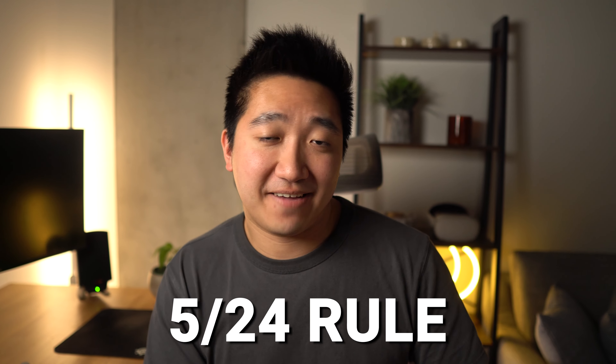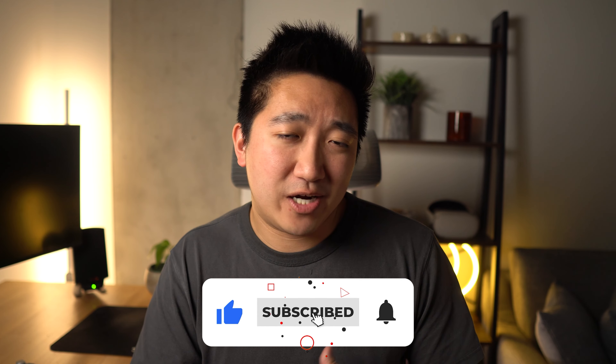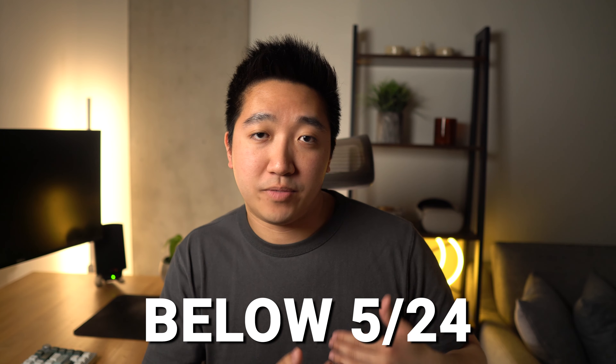Since this is a Chase card, we'll want to consider the 5/24 rule, saying that you'll be denied if you've had more than five new cards in the last 24 months. In my case, I'm well under the rule at about one or two new cards in the last couple years. I did open two new Chase Inc cards within the last year, but although you need to be below 5/24 to be approved, once you're approved, those business cards do not contribute to your personal 5/24 count.